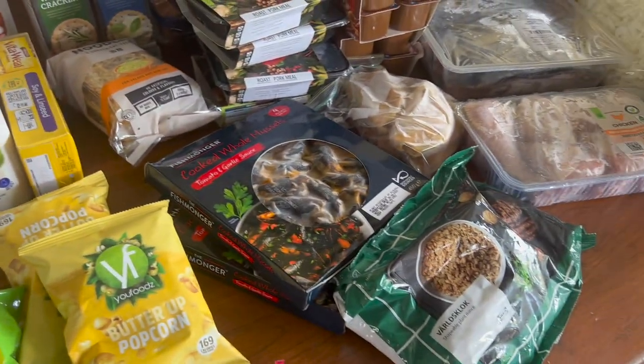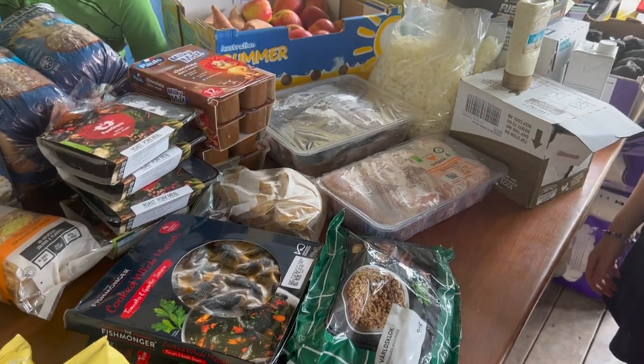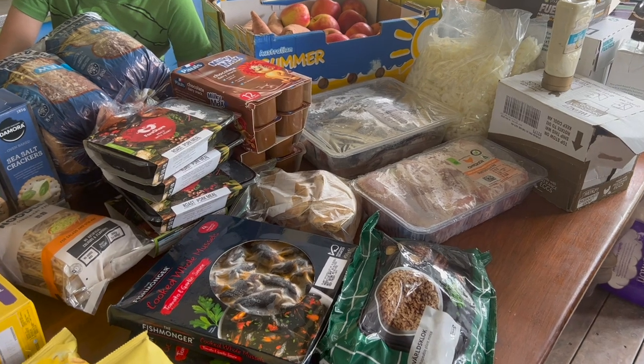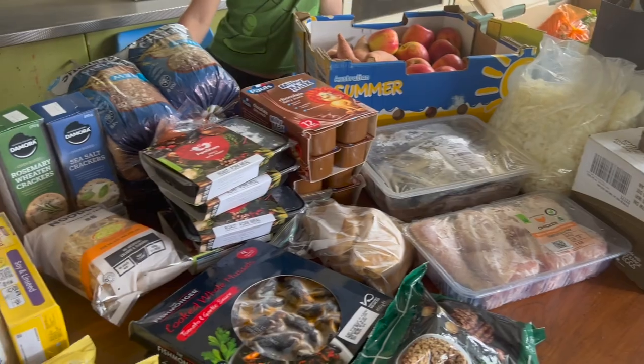So that was the hamper this month. They didn't have the fruit and veggie buckets for us to serve ourselves from — they couldn't transport them — so this was the whole lot for this month.